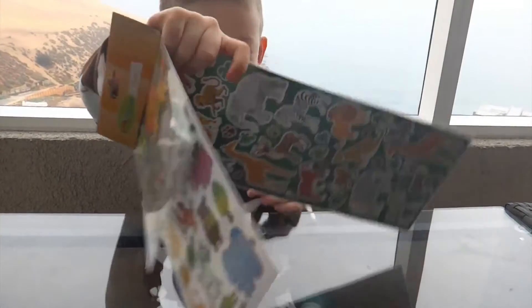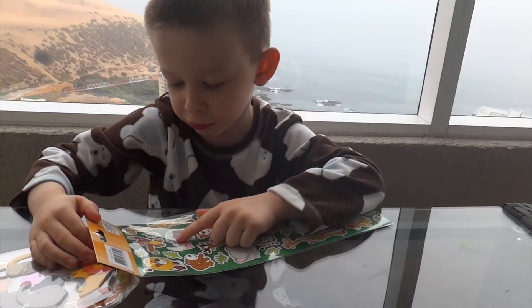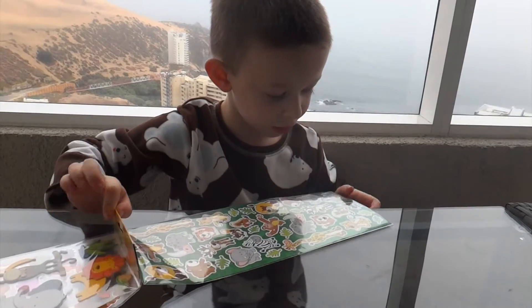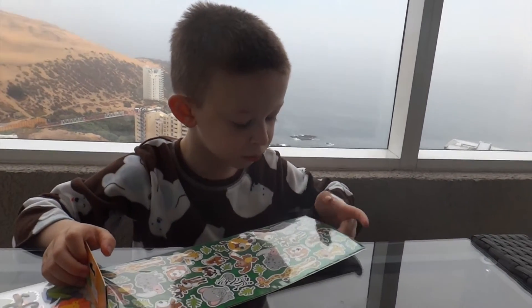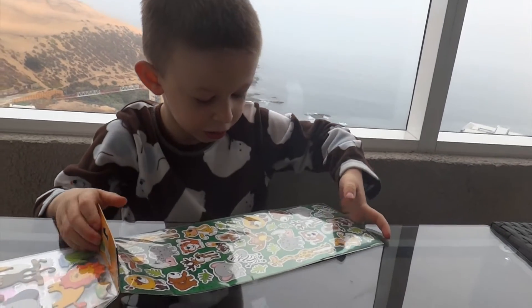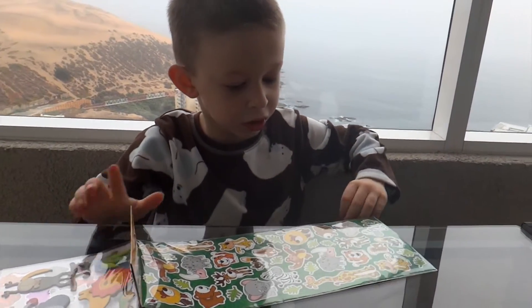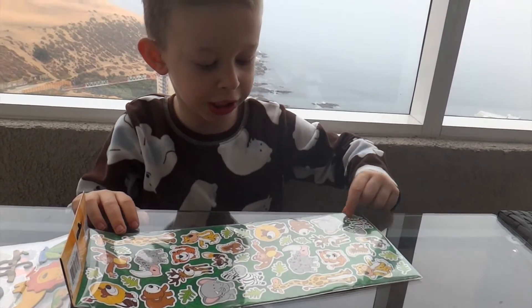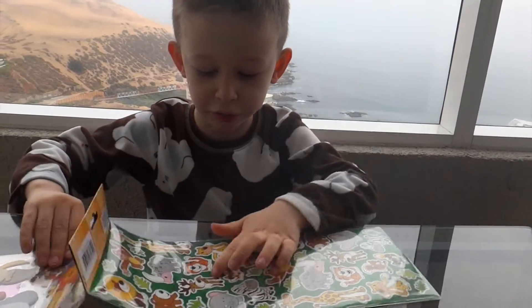And in the back it has a rhino, a monkey, a fox, a chipmunk, a bear, a leaf, and another reindeer.